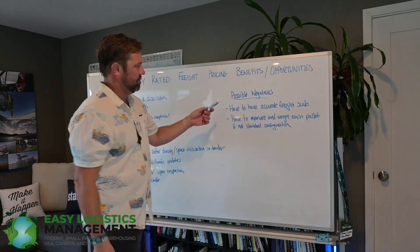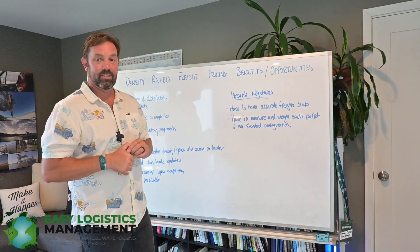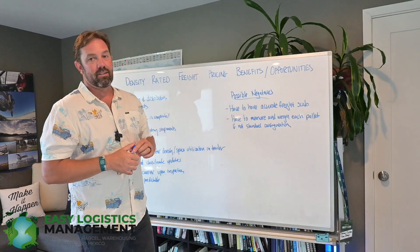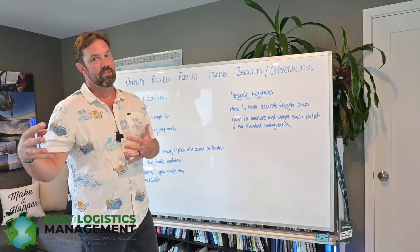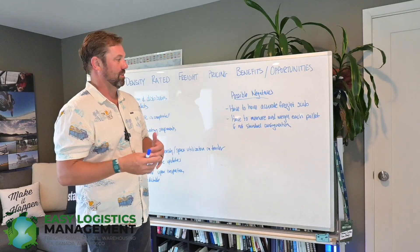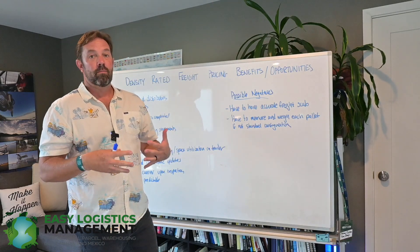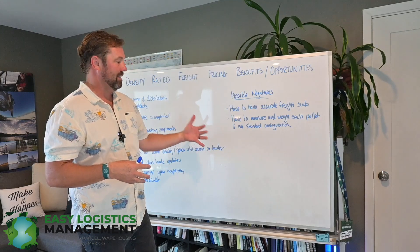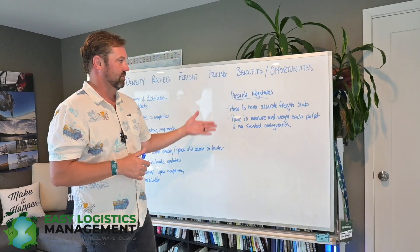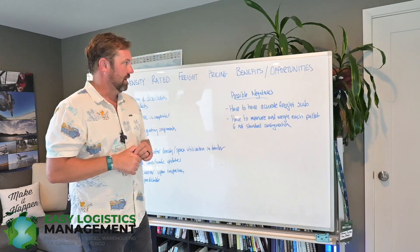The only possible negatives I was thinking of: obviously you have to have an accurate freight scale, and you have to measure and weigh each pallet. If it's not a standard pallet configuration — where you'd just be receiving pallets in and shipping pallets out the same way — you have to weigh and measure each one. If you have a single-SKU product that comes in palletized and goes out the same way, always the same weights and dimensions, that could be easy. But otherwise, you've got to weigh and measure it. Those would be the only potential negatives.